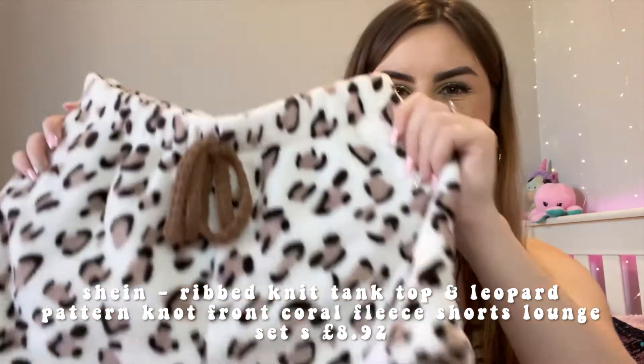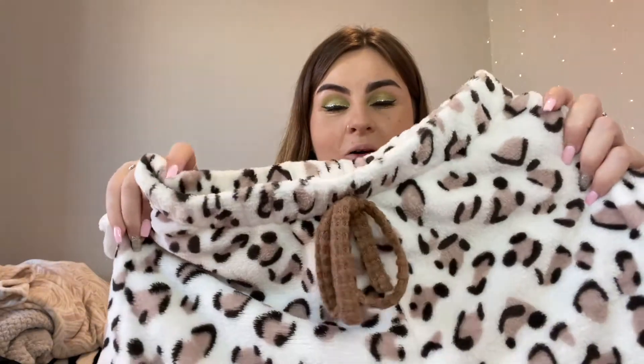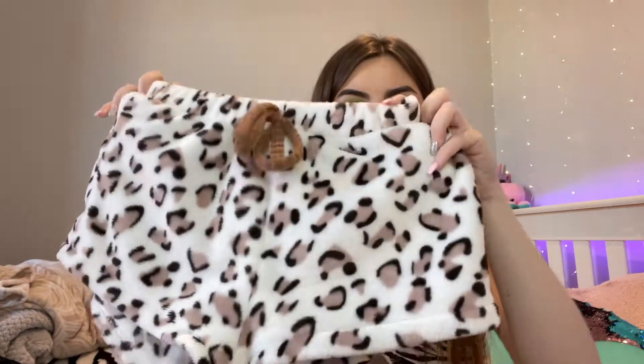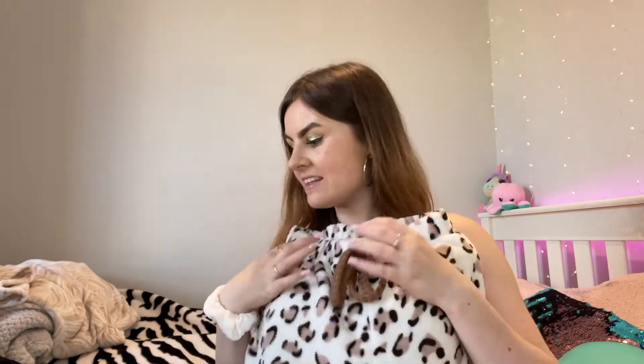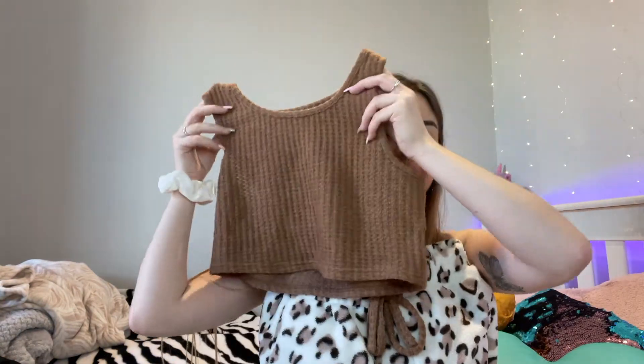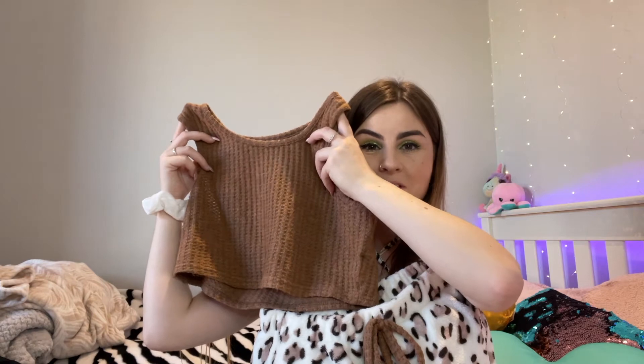That was all the night out stuff from this haul. I also got a couple of comfy bits which I am obsessed with. I got a matching co-ord set for pajamas - these fluffy leopard print shorts with a brown tie on the front, elasticated waist. They come matching with a little brown crop top as a set. So warm for winter and lounging around my uni house - I've already worn it and the quality is insane.